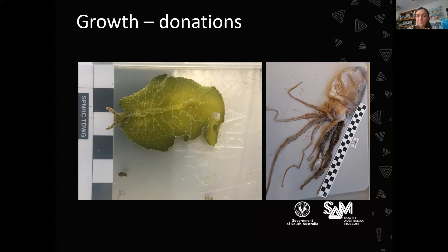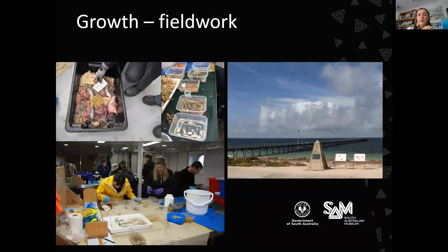We do still do fieldwork, although not as much as in the past. Some of us have been involved with research cruises on the RV Investigator, Australia's research vessel, doing deep-sea sampling. And on the right is a planned future fieldwork trip — combined with Bush Blitz, we're heading to Fowler's Bay at the end of this year, COVID permitting, to do some collecting.